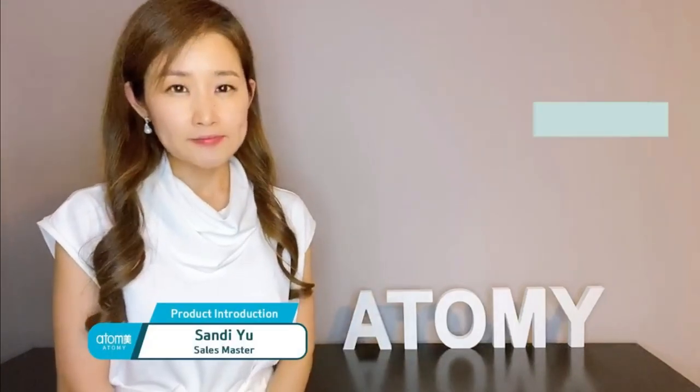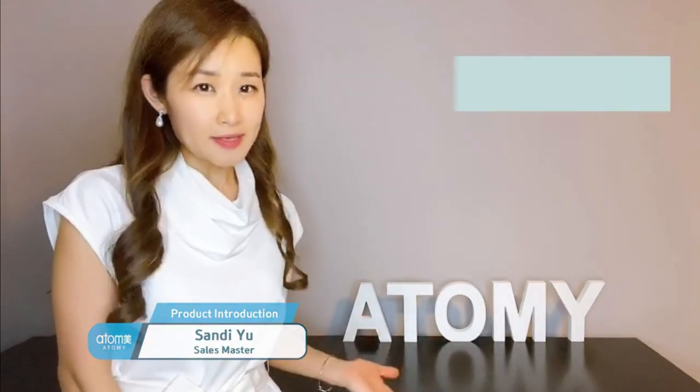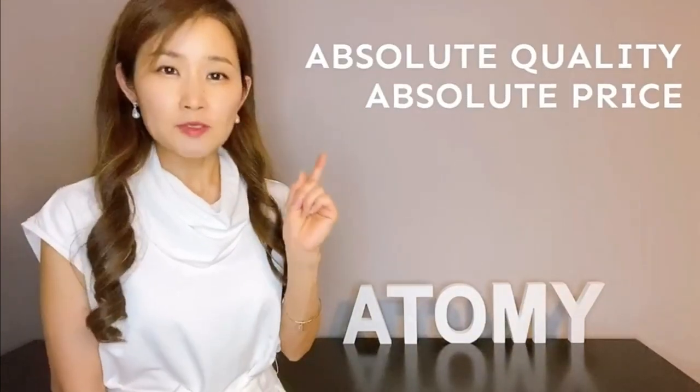I am sales master Sandy Yu. Welcome to Academy. Our products are known for absolute quality and absolute price.